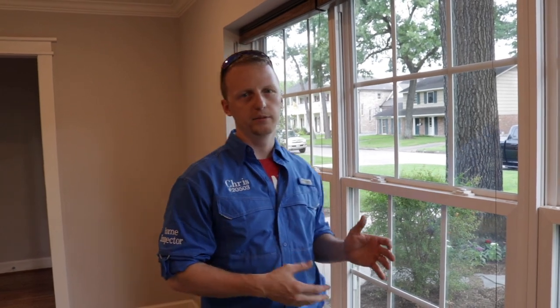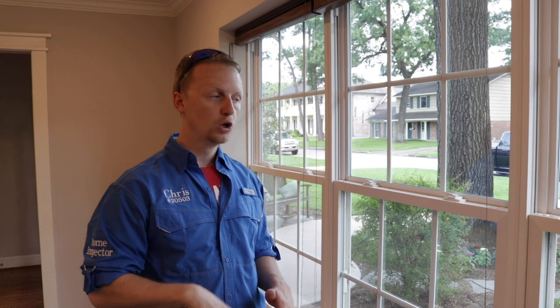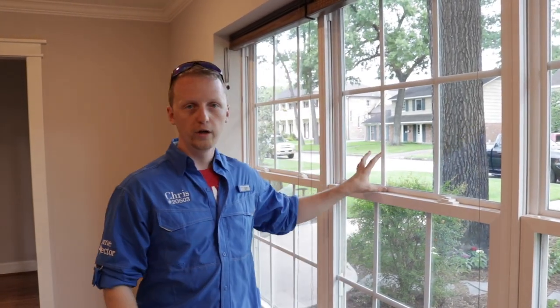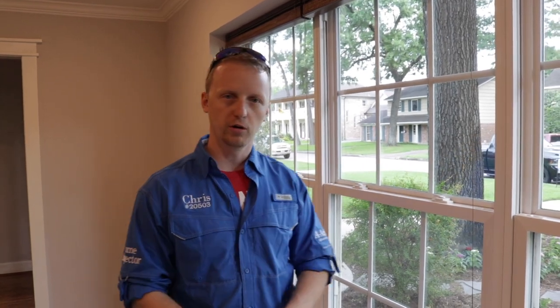One of the next things we noticed on this property is that they replaced all the windows, which is awesome. We're starting to get the feeling that the person who flipped this home really spent the money where it matters — they didn't just make it look good cosmetically. All new windows is definitely a plus on a flip; that's something you want to look for.